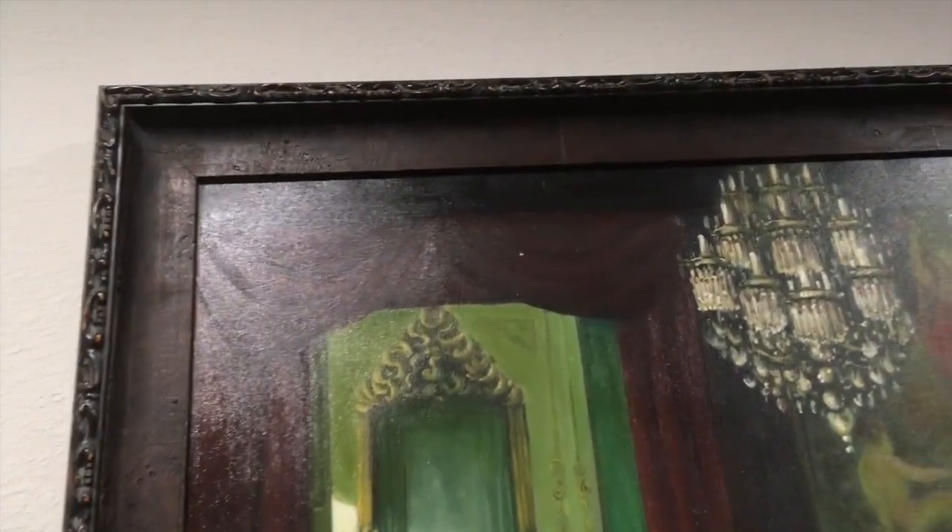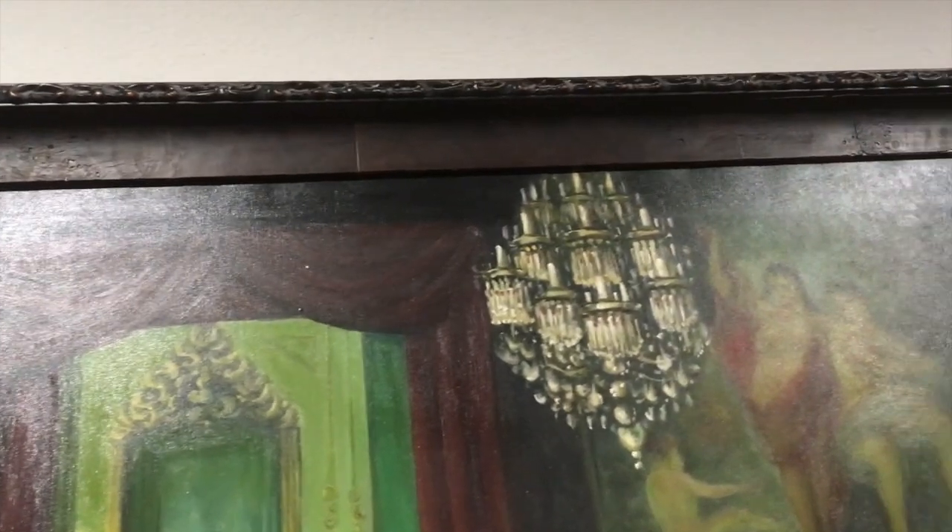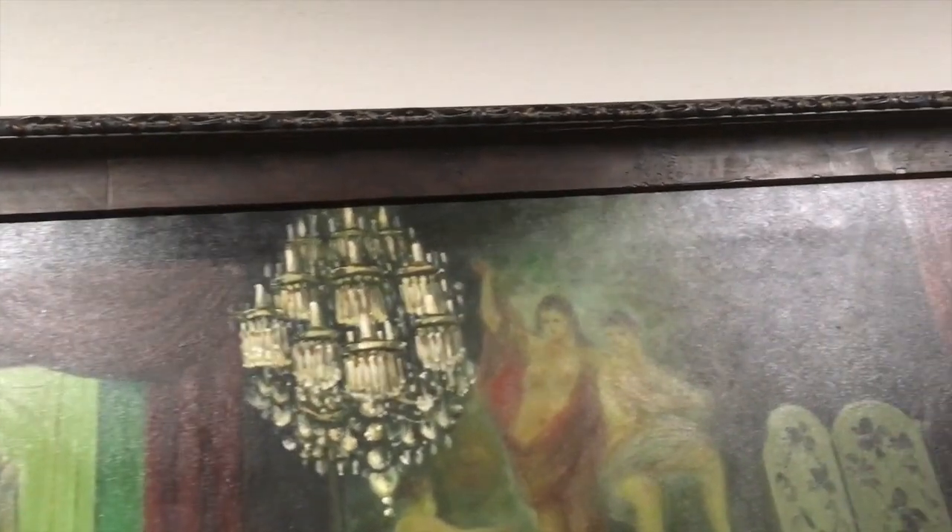Believe it or not, I was actually going to choose a red frame, but I think that would have been too much because there's already a lot of red in the artwork itself.